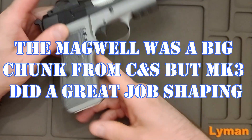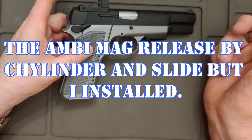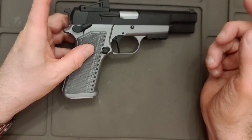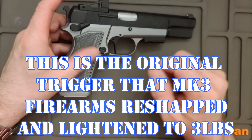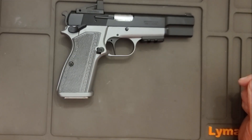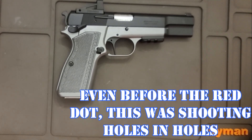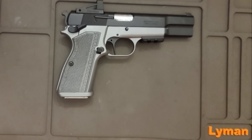It also has the other-side mag release — it has both-side safety. It's just a great gun, very lightweight and a fun gun to shoot at the range. I would never carry this — the trigger is just a little too light to carry. But it's a fun range toy.